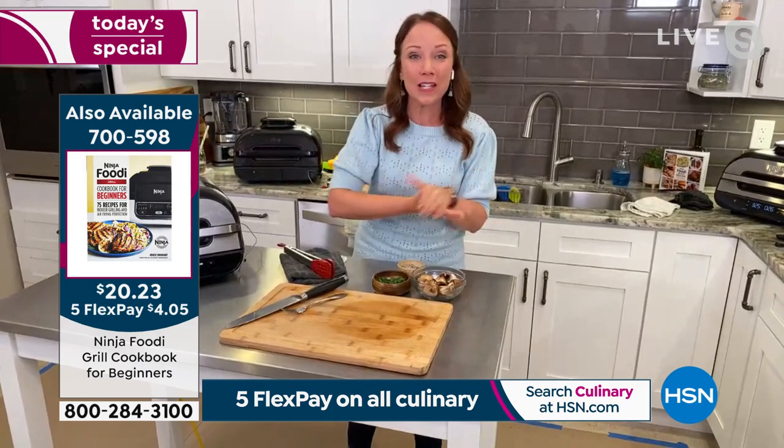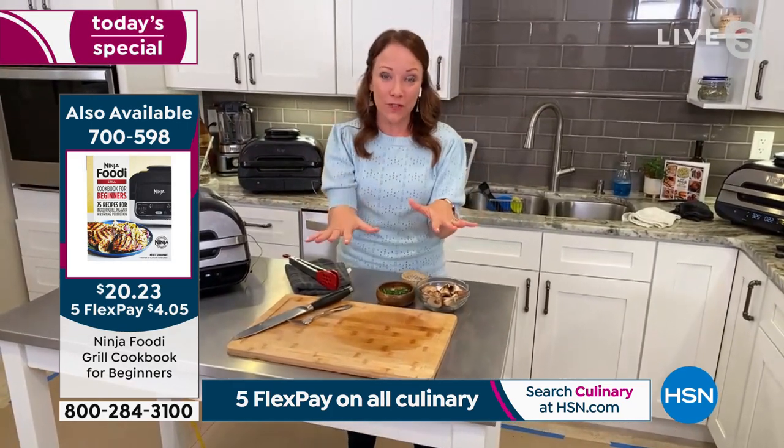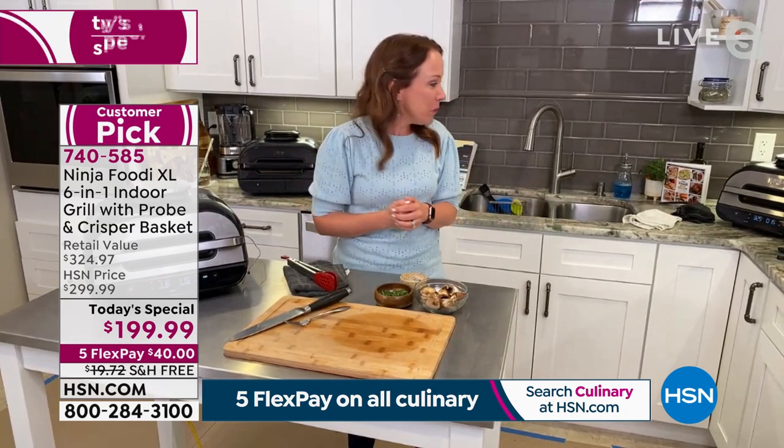You can do one steak or six steaks. You can do your main and your vegetable at the same time, or 24 hot dogs for the 4th of July. There's really so much that you can do.